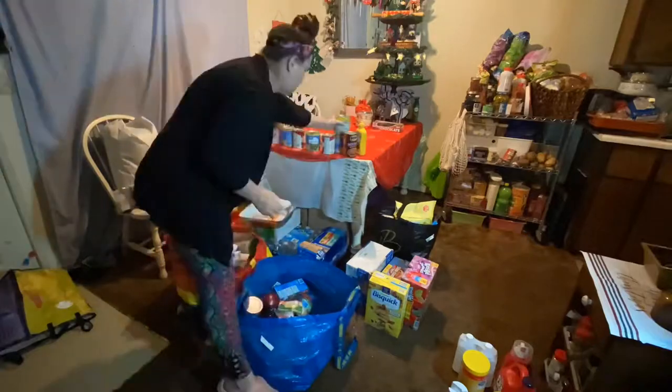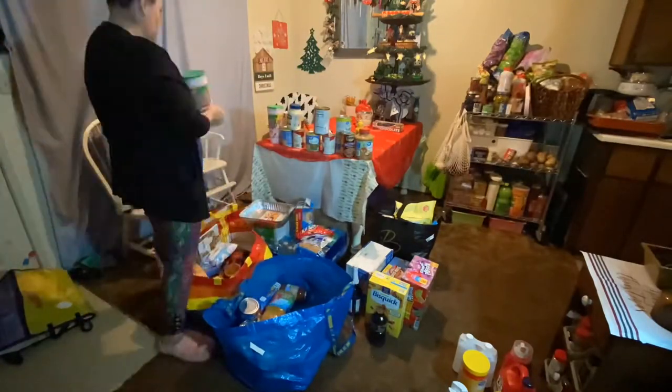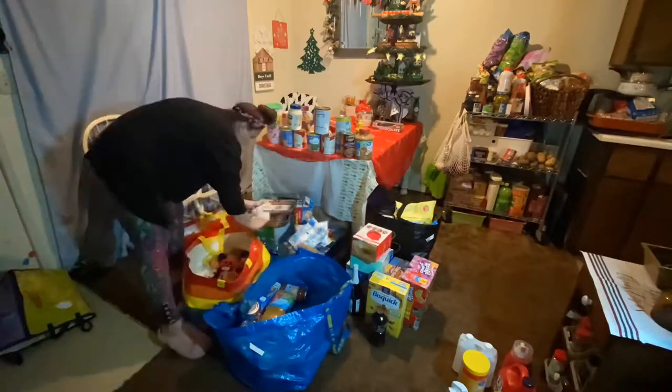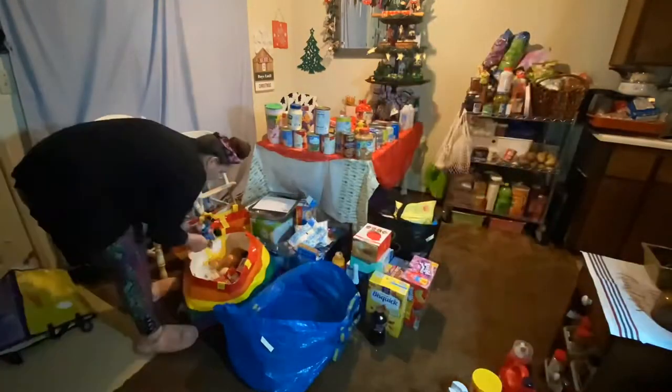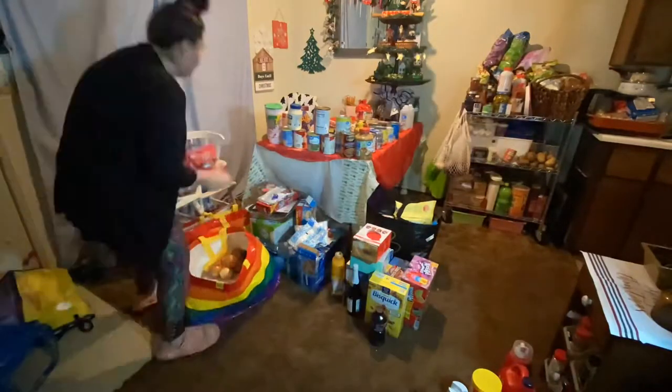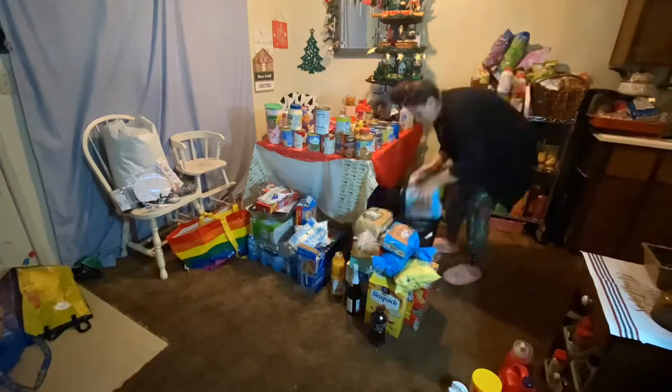Hi guys and welcome back to my channel. In this video I will be showing you my end of the year shopping haul. This is pretty much a before-Christmas shopping haul that is supposed to cover everything we need for the holiday season and then into the next year.